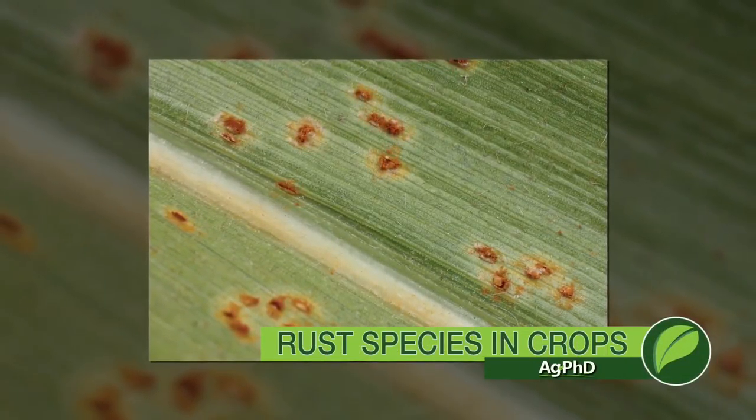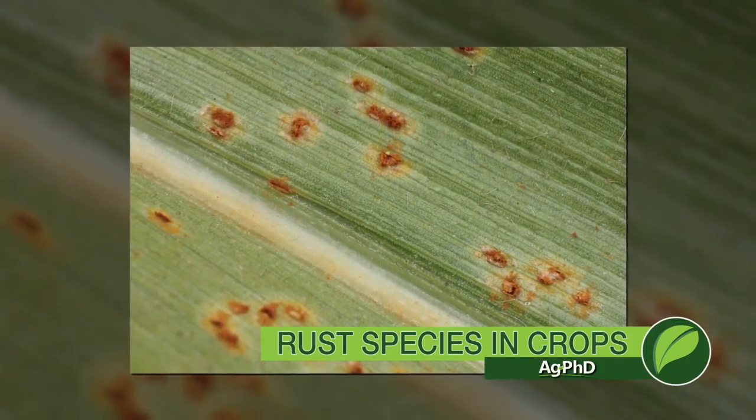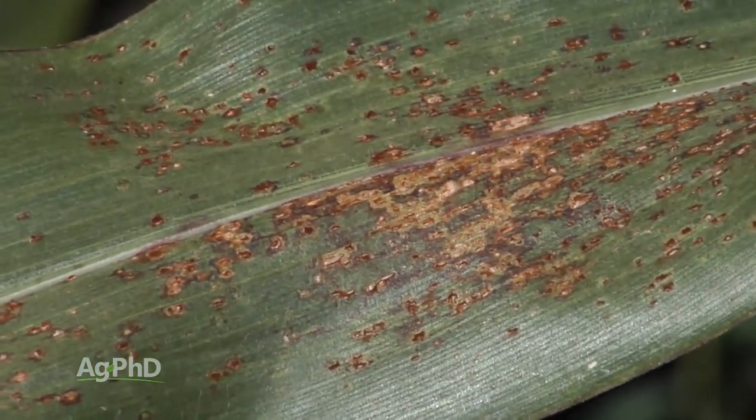There are many different rust species, including common rust, striped rust, and southern rust, and these can affect a number of different crops. We're going to talk today about what these rusts are, how they get into the fields, and what you can do to stop them.